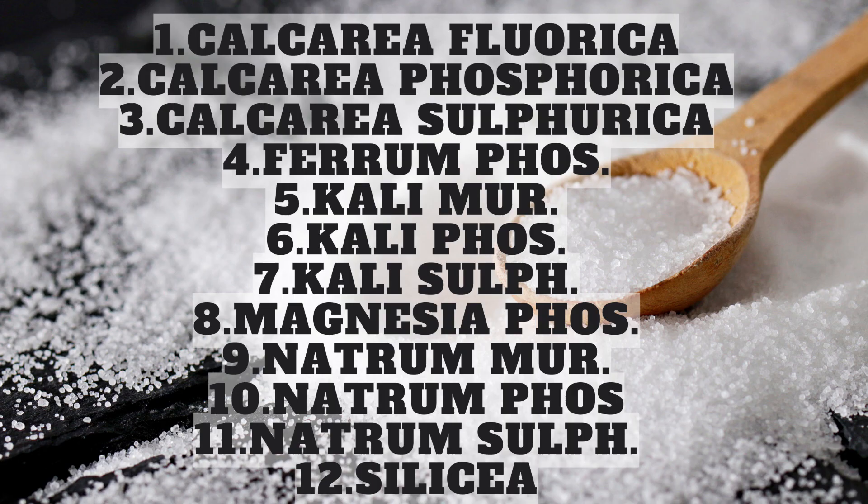12 Tissue Remedies in Brief. The 12 Tissue Remedies are: Calcarea Fluorica, Calcarea Phosphorica, Calcarea Sulphurica, Ferrum Phosphorica, Kalium Muriaticum, Kalium Phosphoricum, Kalium Sulphuricum, Magnesia Phosphorica, Natrum Muriaticum, Natrum Phosphoricum, Natrum Sulphuricum, and Silicea.